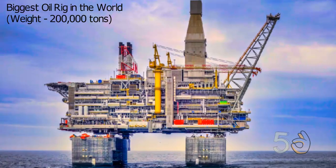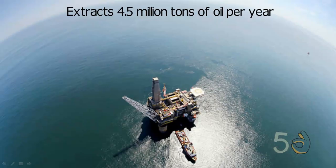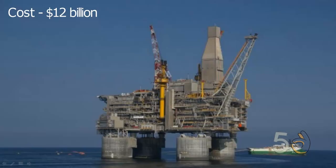The Berkut oil rig is the biggest oil rig in the world and weighs about 200,000 tons. Located in the Sea of Okhotsk on the Russian Pacific coast, the rig extracts 4.5 million tons of oil per year. Berkut, which means "golden eagle" in Russian, is believed to have cost around 12 billion dollars to build.